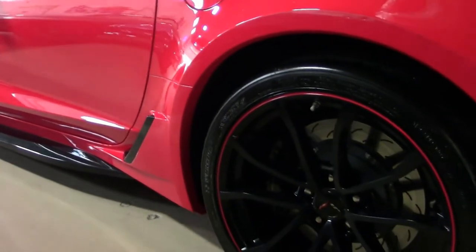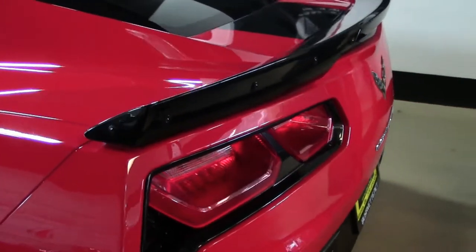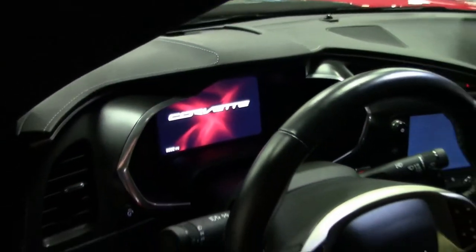It also has the Grand Sport package, which includes the black brake calipers, electronic limited slip differential with cooler, multi-mode exhaust, magnetic selective ride control, dry sump oil system, and it has the Z06-size wheels.